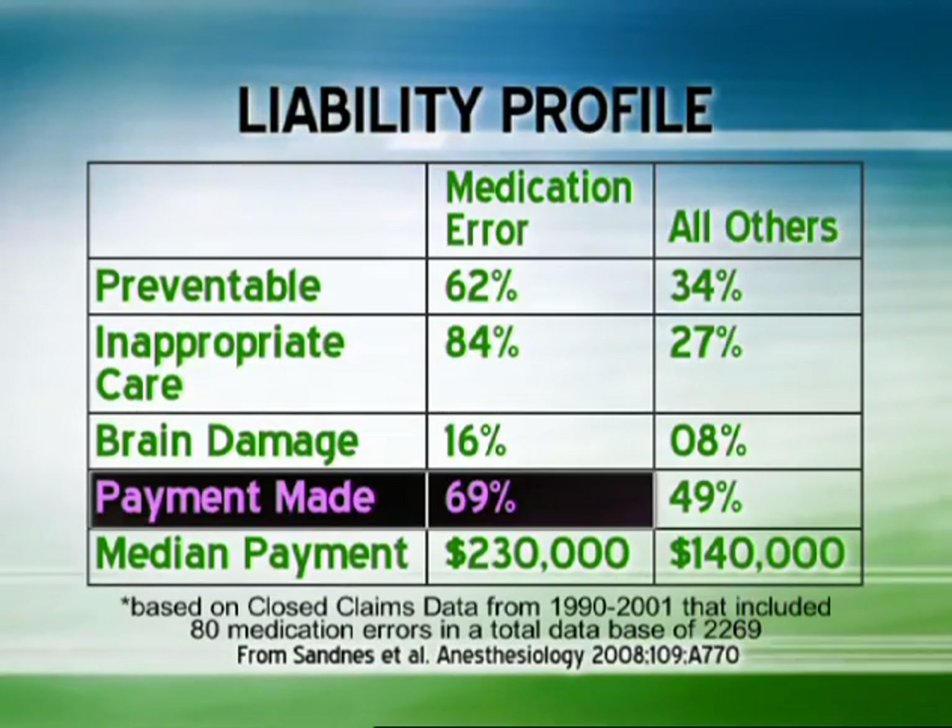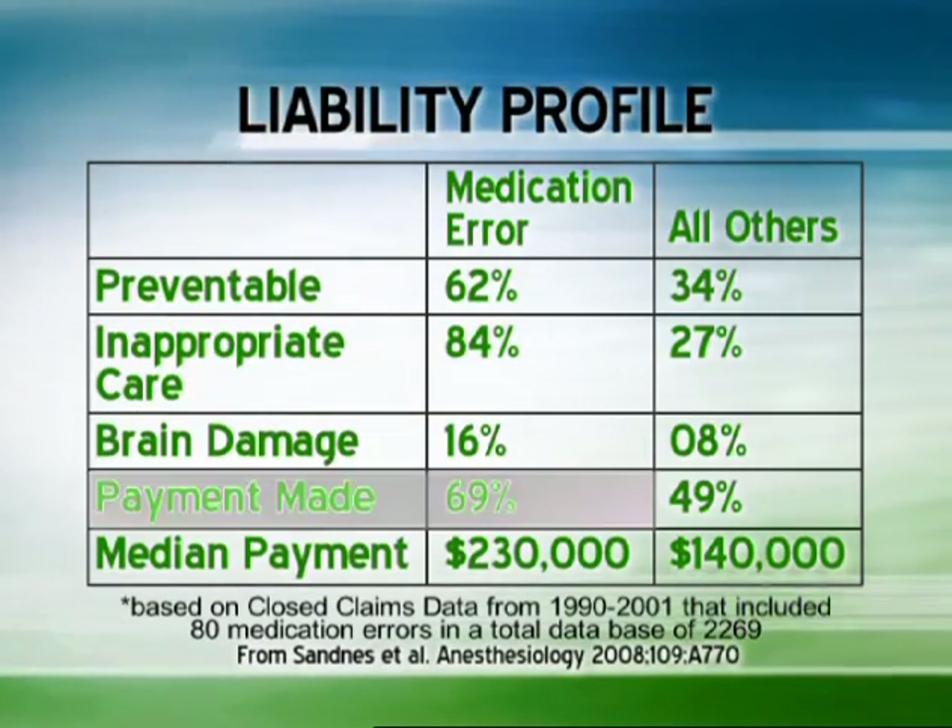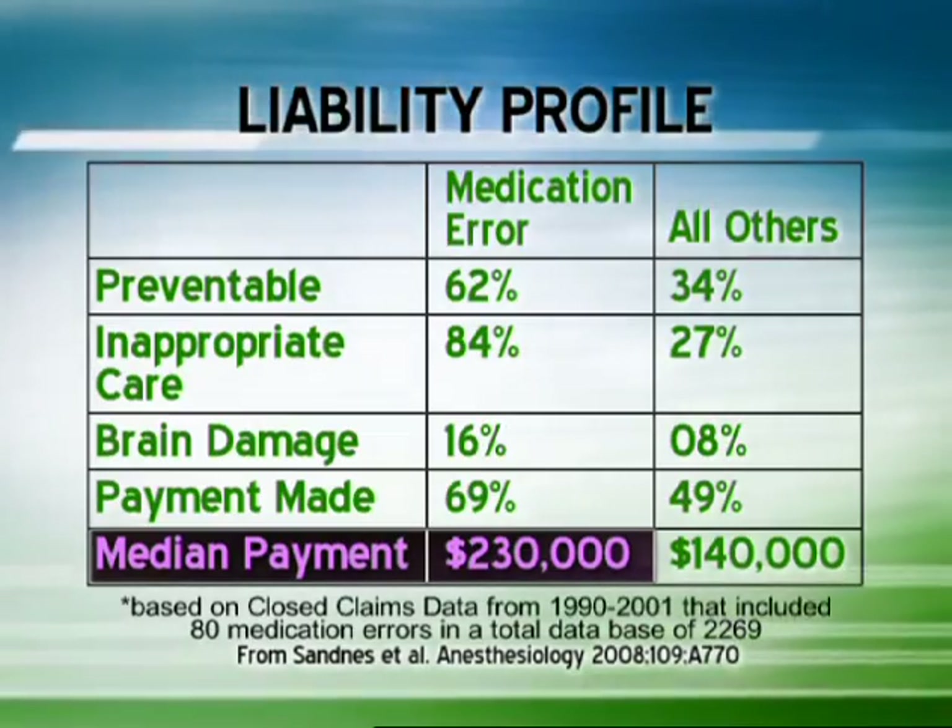Additionally, the likelihood of a payment was greater, and the median payout was more than for other adverse events.